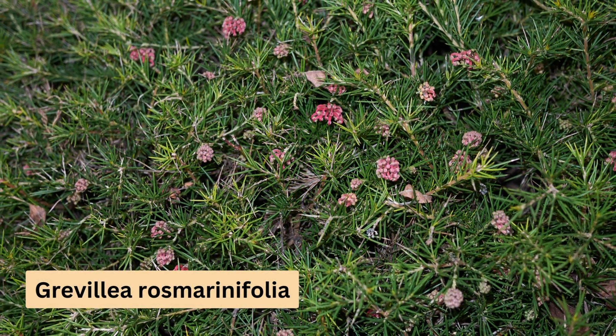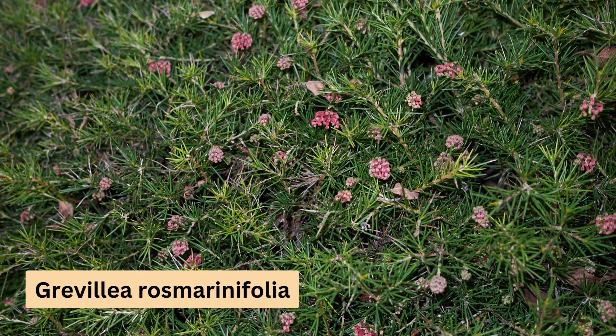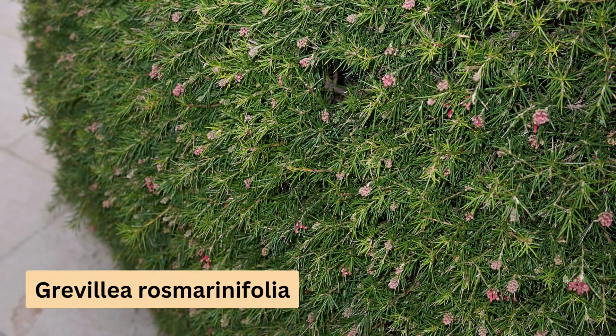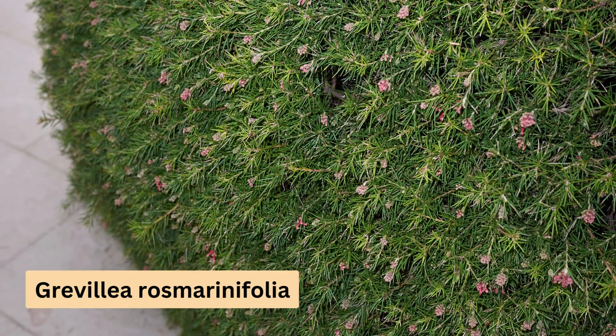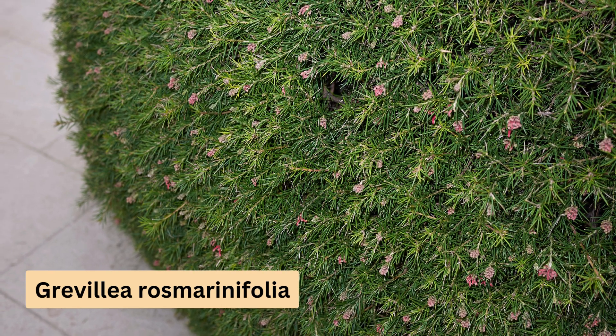Moving on to Grevillea, these plants are known for their fast growth and hardiness. They don't need much care and are excellent for creating an informal hedge. Varieties like Grevillea Superb, Peaches and Cream, Robin Gordon, and Grevillea Rose Marinifolia, which is pictured here, are all great choices. They look amazing when in full bloom and respond well to light pruning for denser growth.